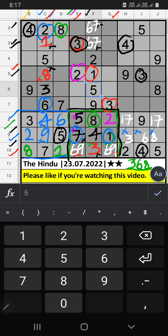Column B, we have three and nine, so three and nine can't come in these cells — they will come in one of the two cells. Third row, we already have three, so three can't come in that cell. Three is confirmed here, then nine is here.